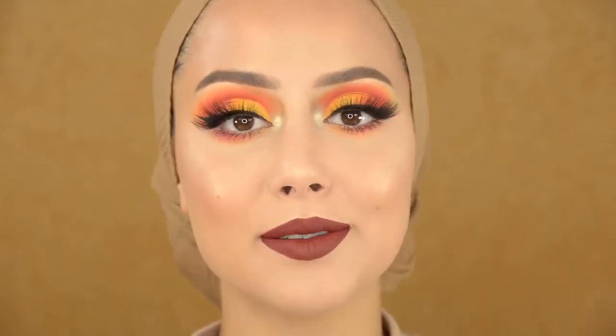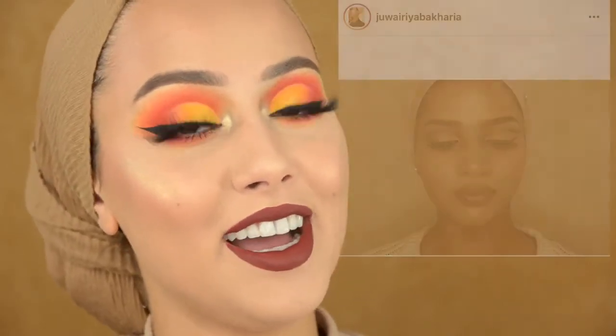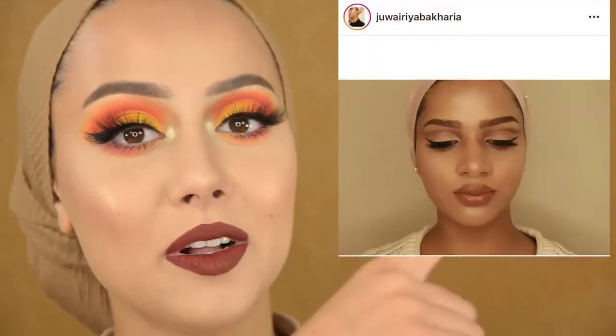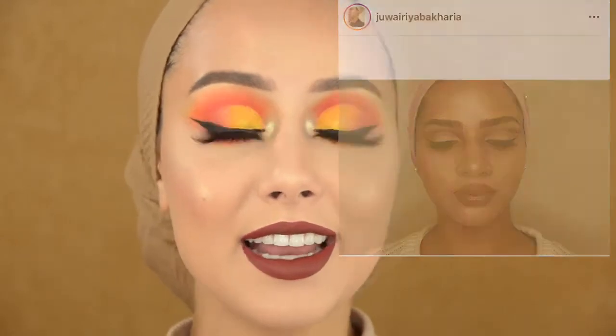Hey guys, welcome back to my channel. For today I have this sunset inspired makeup look. Today's recreation shout out goes to you, Area — how are you? I'm really sorry, the name will be on screen. Go check her out, I love your recreation. And if you guys recreate one of my looks, make sure to tag me on Instagram so I can give you a shout out in my video.